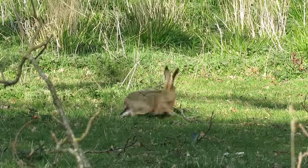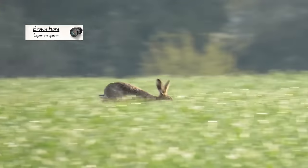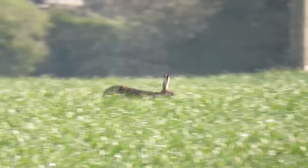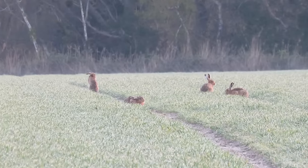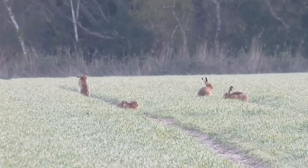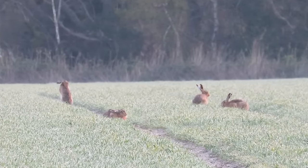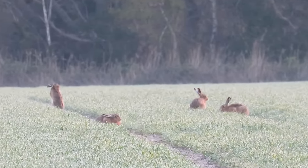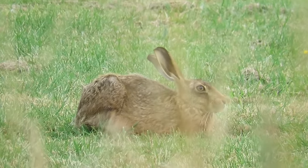One farmland animal that will definitely run away if you get too close is the brown hare. These can run up to 45 miles per hour and are the fastest land animal in Europe. Although hares and their close cousins rabbits look quite similar to rodents, they in fact belong to a separate group of animals known as lagomorphs.